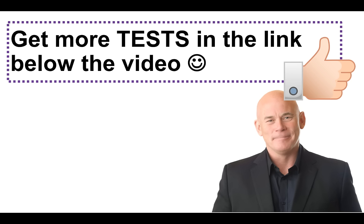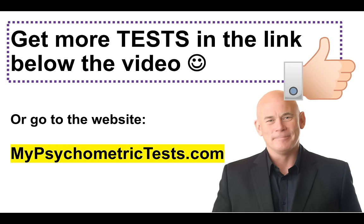Don't forget to put all your answers in the comments section below the video. If you'd like more tests, you can download these slides by clicking the link in the description below the video, or you can go direct to my website MyPsychometricTest.com to get more free online tests. I hope you've enjoyed this video — don't forget to give it a thumbs up and subscribe to the channel. I very much wish you all the very best in your pursuit to pass your psychometric test. Thank you very much for watching.